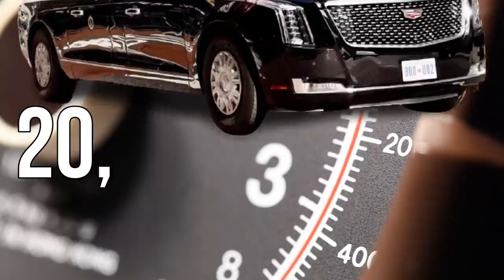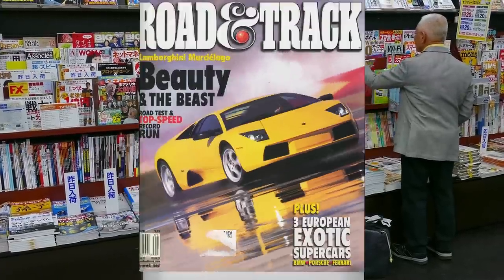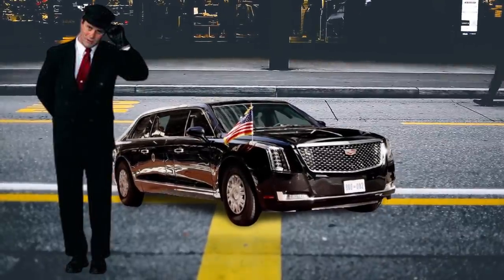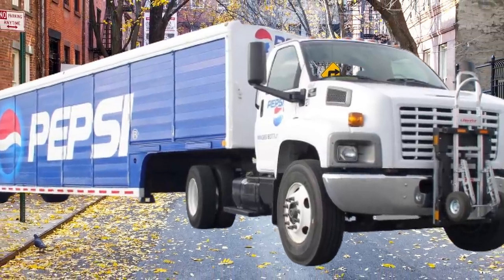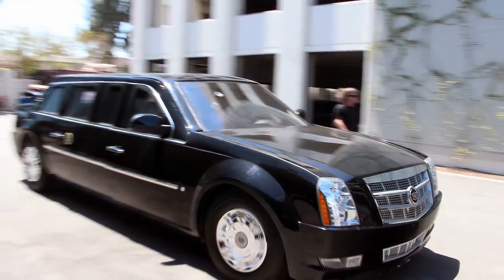It reportedly weighs in at a whopping 20,000 pounds, which is equivalent to five fully-grown elephants, with the magazine Road & Track describing this presidential limo as massive and tall. Current Driver reports that the Beast sits on a GMC TopKick platform, a chassis platform used for medium-duty trucks. The body of the car is military-grade armored from aluminum, titanium, ceramic, and steel, which is one main reason why the Beast is so expensive.